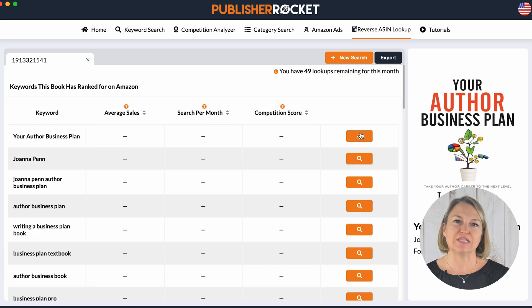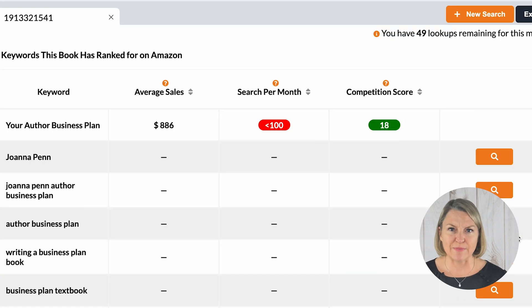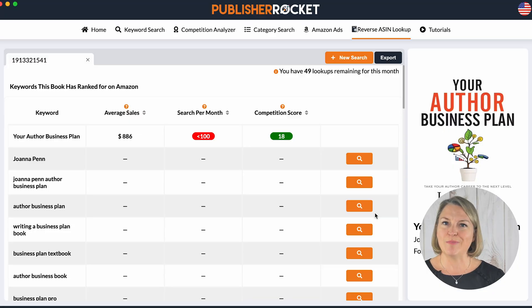At first it doesn't look like much, but once you press the magnifying glass on the right, you get some very interesting results telling you the approximate dollar sales from that keyword and how it ranks against the competitors. These are good ones by the way — green, with low numbers of competition. Search volume is low, but that's okay if they are money words, which these seem to be.